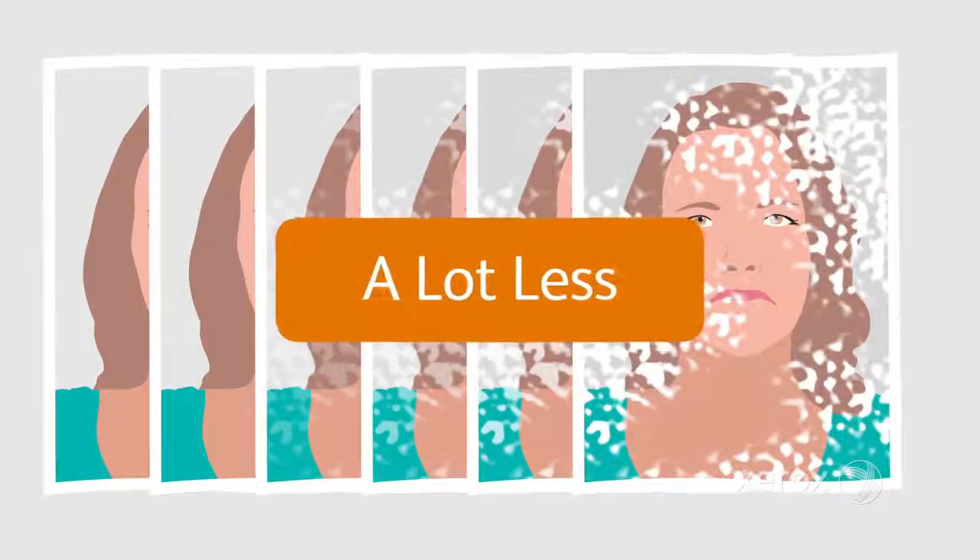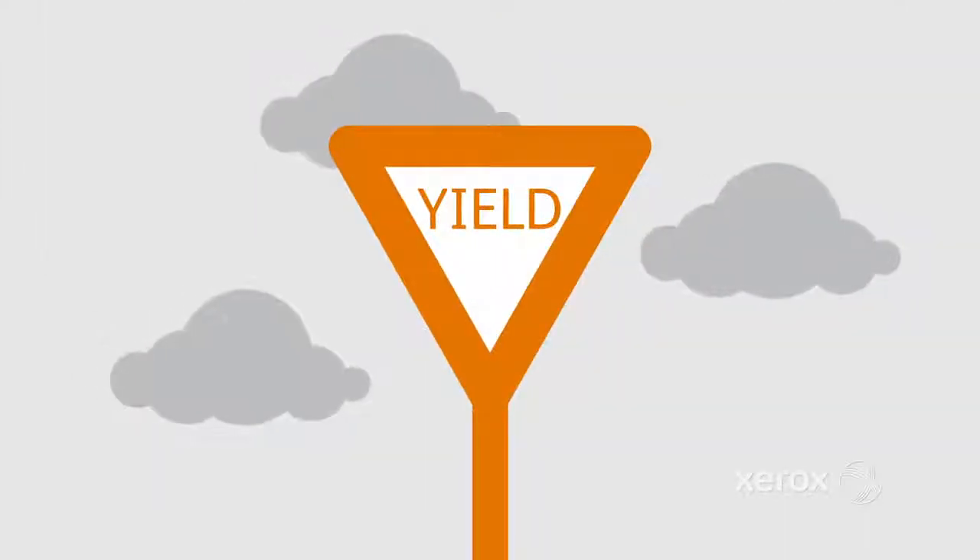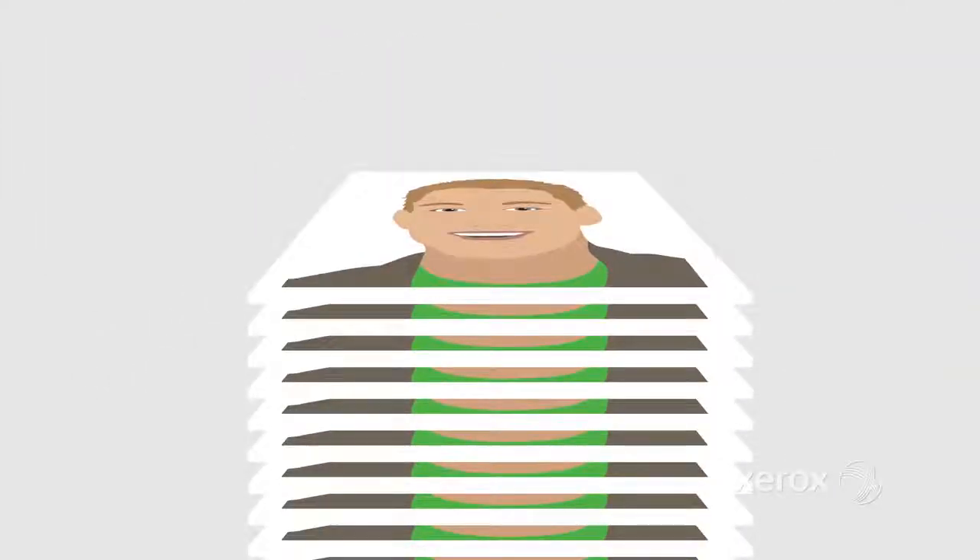You get a lot less with bargain brand toner cartridges. Take, for instance, yield. No, not the road sign — rather the number of printed pages.